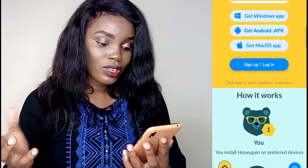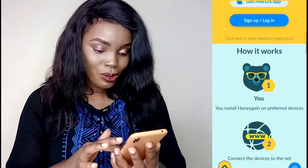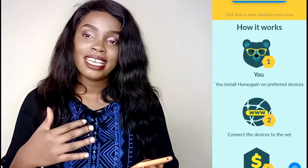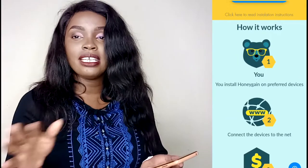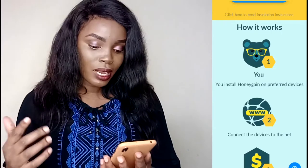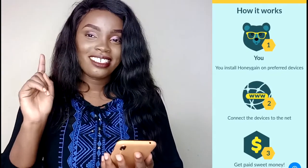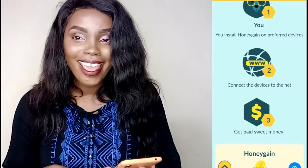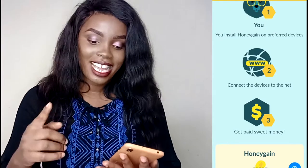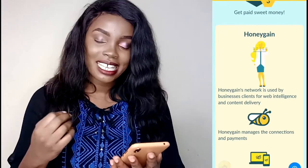Click here to read instructions on how Honey Game works. You install Honey Game on your preferred device — you can install it on any device you want, your phone, your laptop, any device. After you install it, connect the device to the internet. Then get paid — Sweet Money — start earning. Those are the three instructions: install, connect, and start earning.